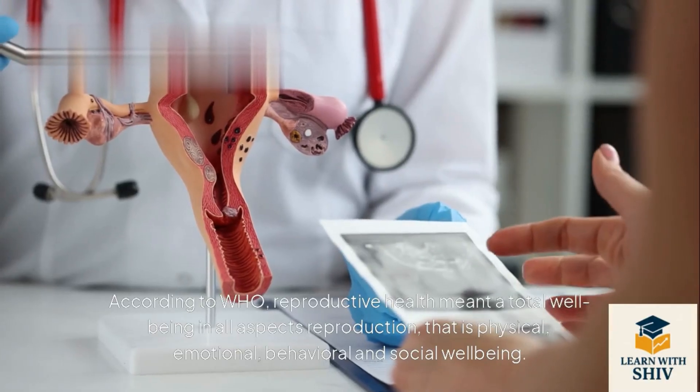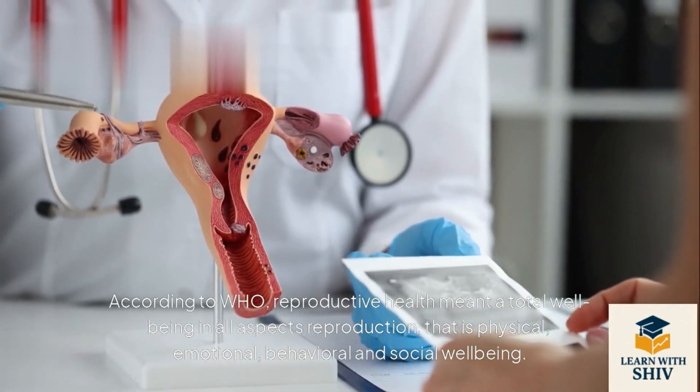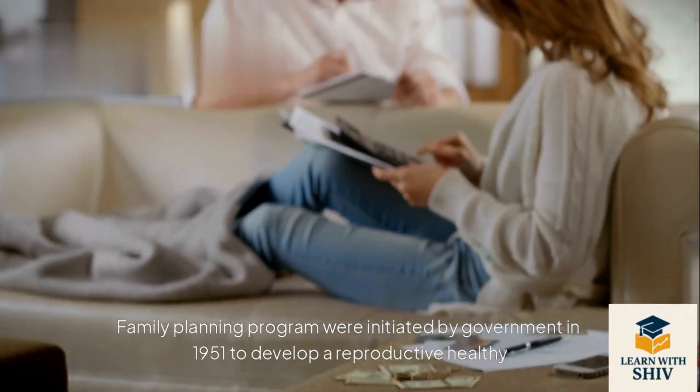According to WHO, Reproductive Health means total well-being in all aspects of reproduction — that is physical, emotional, behavioral, and social well-being. Family planning programs were initiated by the government in 1951 to develop a reproductively healthy society.